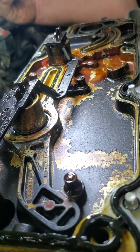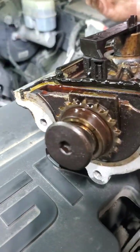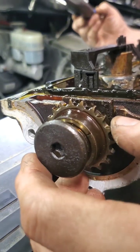How many kilometers on this? About 280,000. Just broken in anyway.